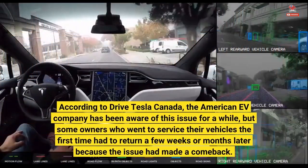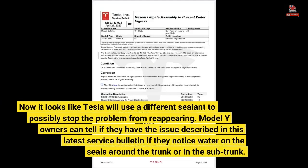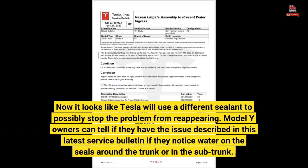According to Drive Tesla Canada, the American EV company has been aware of this issue for a while, but some owners who went to service their vehicles the first time had to return a few weeks or months later because the issue had made a comeback. Now it looks like Tesla will use a different sealant to possibly stop the problem from reappearing.